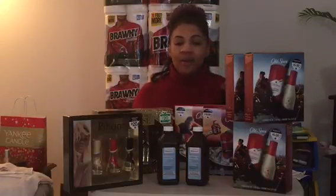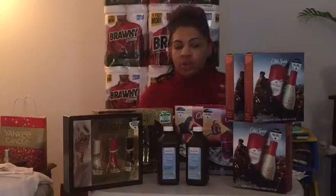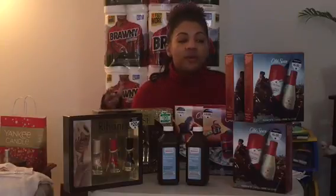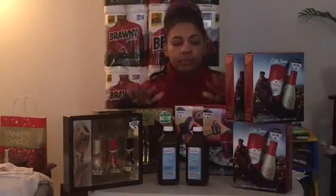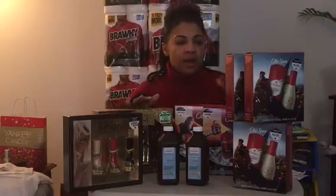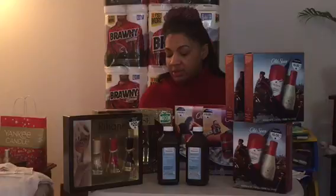I know it's over by now but the prices are still the same, so I want you guys to watch out for the deals on the perfume sets and the different gift sets that they have going on, because there are different deals happening.